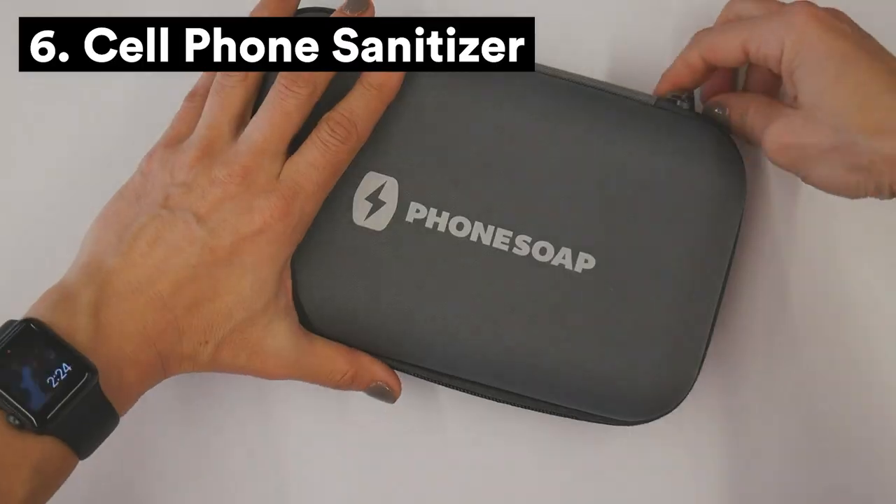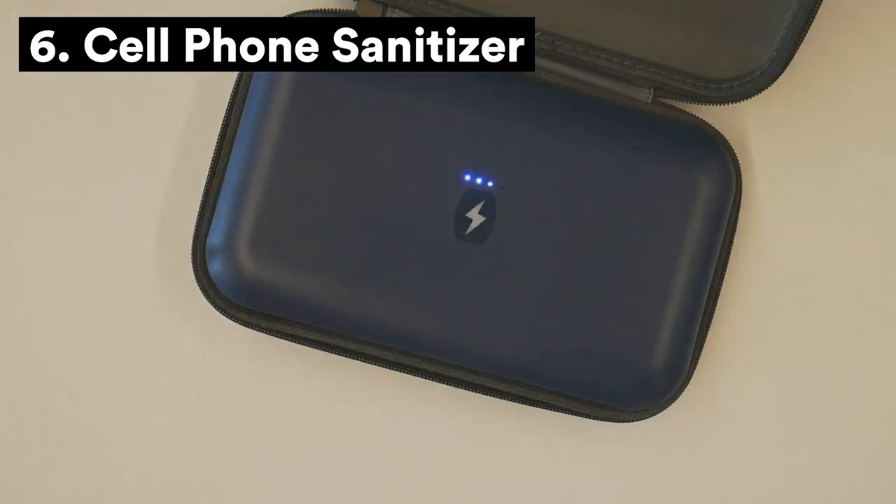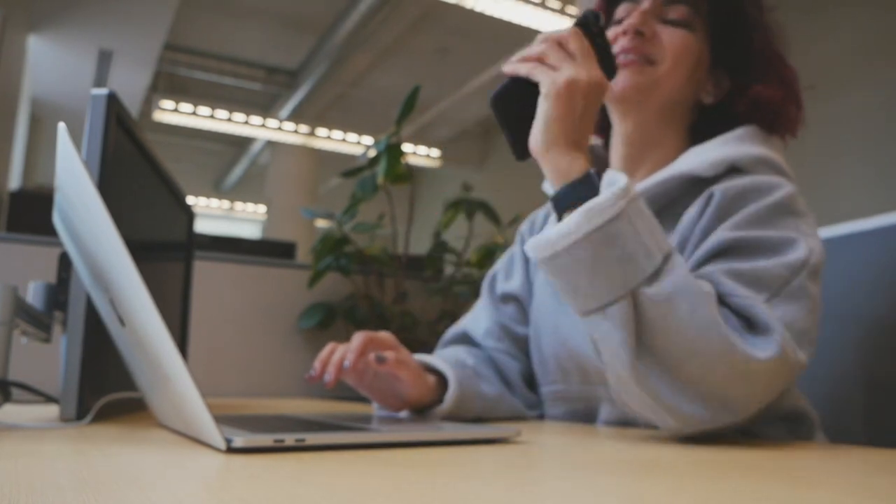Did you know that most phones have more bacteria than a toilet seat? Keep your phone and your hands germ-free with a portable cell phone sanitizer. Just pop your phone in, close the device, press the button, and say bye-bye to bacteria.